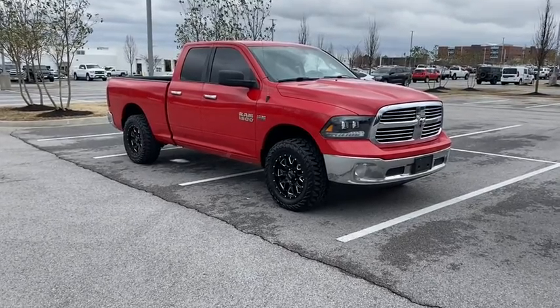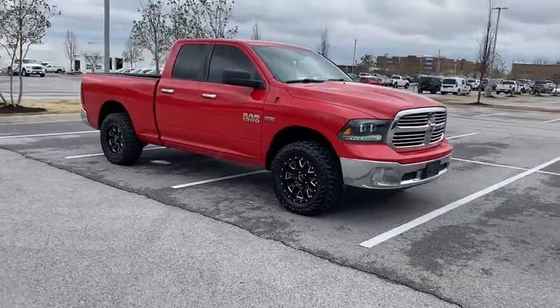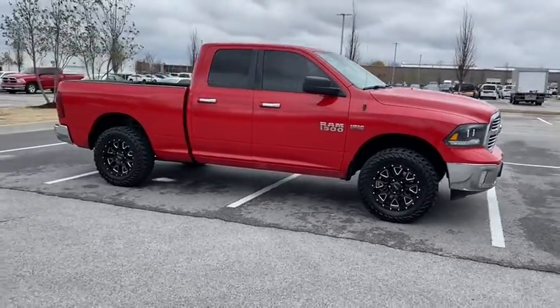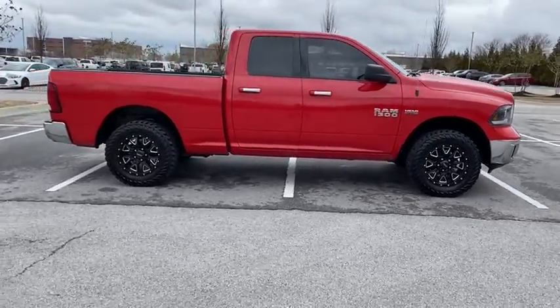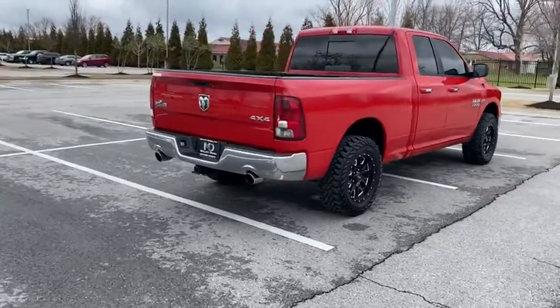Come test drive the 2015 Ram 1500. The Ram 1500 went against the Chevrolet Silverado, Ford F-150, and Toyota Tundra, which are all excellent trucks in their own right. The Ram took home the prize for its well-rounded strengths.